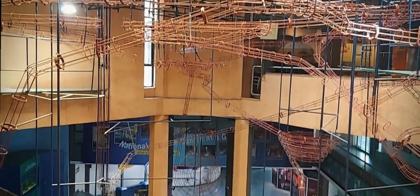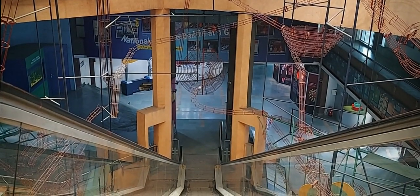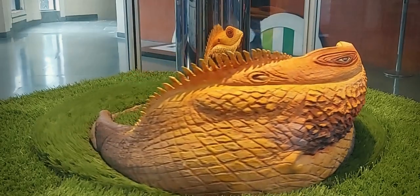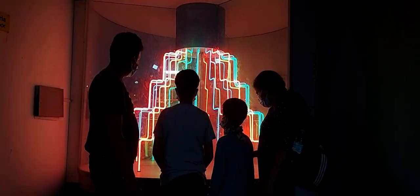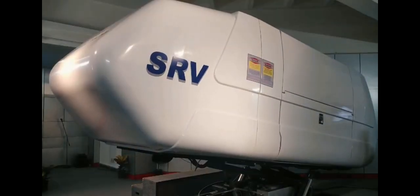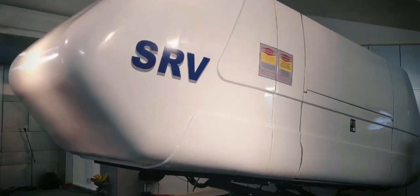It consists of an array of working science models which can be operated by the visitors themselves. These are intended to make children understand the basic scientific facts and how things work. The museum also contains a planetarium and conducts regular shows such as the Fantasy Ride and O'Holo Show.